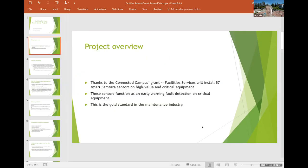Thanks to Connected Campus's grant, Facility Services will install 57 smart Samsara sensors on high-value and critical equipment. These sensors function as early warning fault detection on critical equipment, and this is the gold standard in the maintenance industry. We're very happy that we're moving in this direction and thankful to Connected Campus.